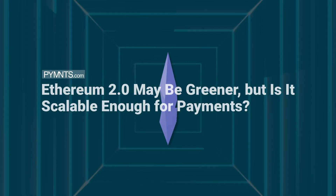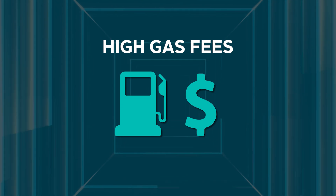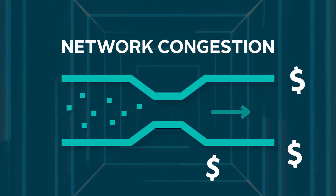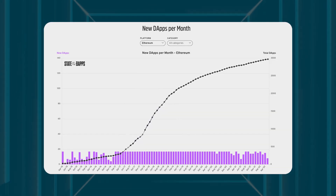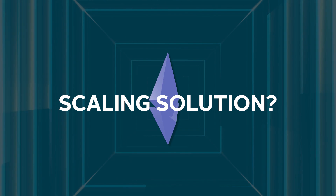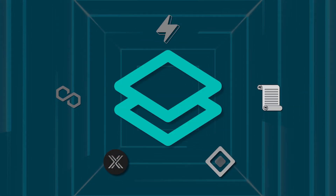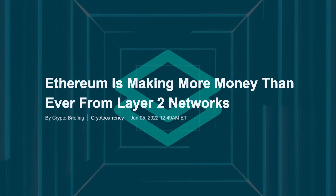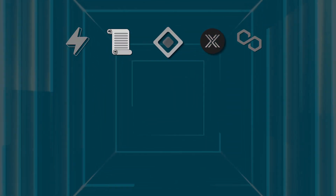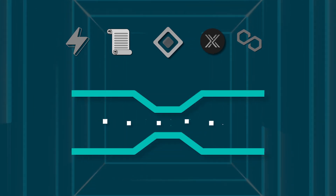Ethereum is experiencing a scalability crisis, with issues such as high gas fees and network congestion resulting in slow and expensive transactions. With the striking growth rate of dApps on Ethereum, it's paramount that the network finds a scaling solution and fast. Fortunately, Layer 2 scaling solutions are paving the way for the future of Ethereum. These scaling solutions are designed to reduce gas fees while increasing transaction throughput on Ethereum.